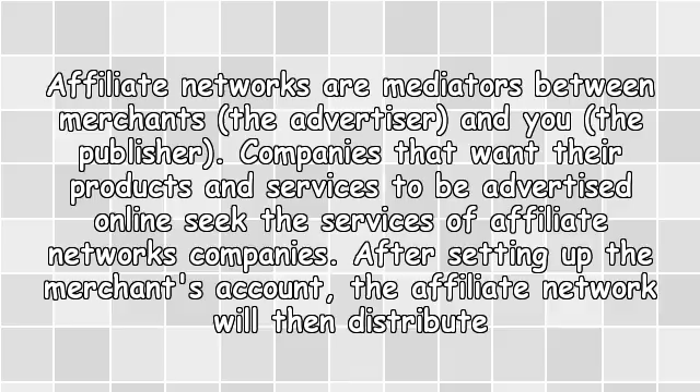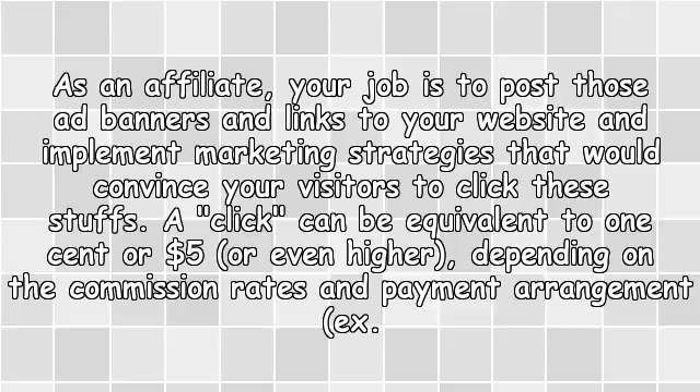1. Partner with an affiliate network. Affiliate networks are mediators between merchants — the advertiser — and you, the publisher. Companies that want their products and services advertised online seek the services of affiliate network companies. After setting up the merchant's account, the affiliate network will distribute affiliate ad banners and links to the affiliate's website under certain terms and conditions. As an affiliate, your job is to post those ad banners and links to your website and implement marketing strategies that would convince your visitors to click them.